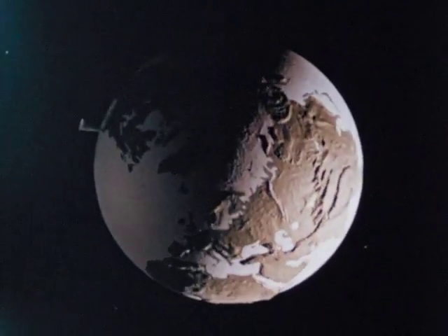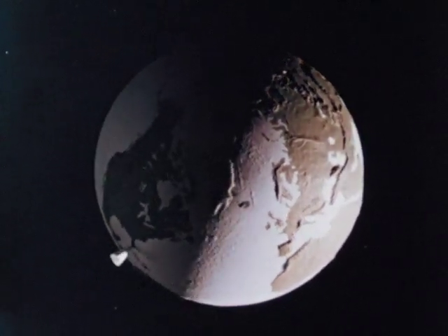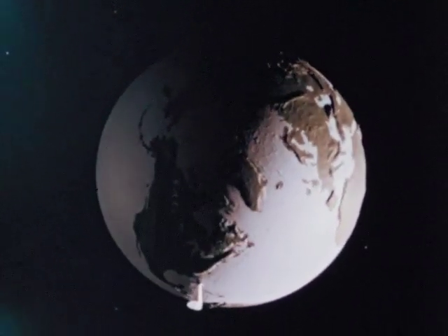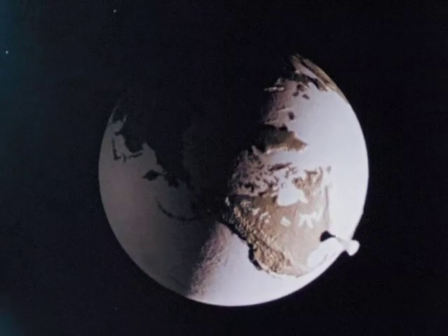Of course, to people on earth, it's the sun that seems to be in motion. It rises, reaches its highest point in the sky, sets, then rises again. So, at the same moment, to people in different parts of the world, it is a different time of day.